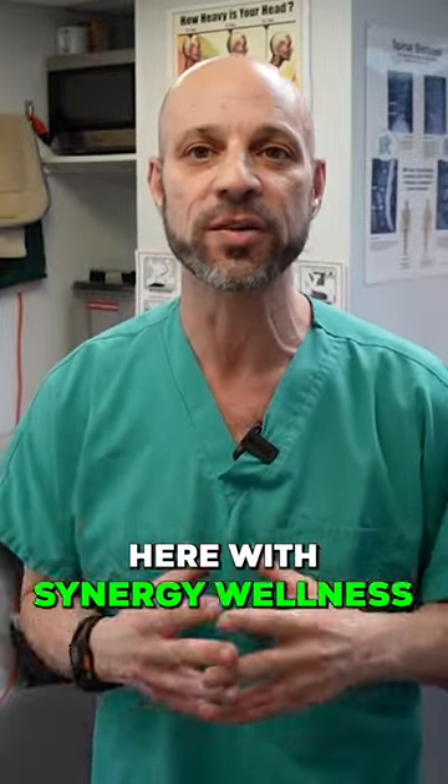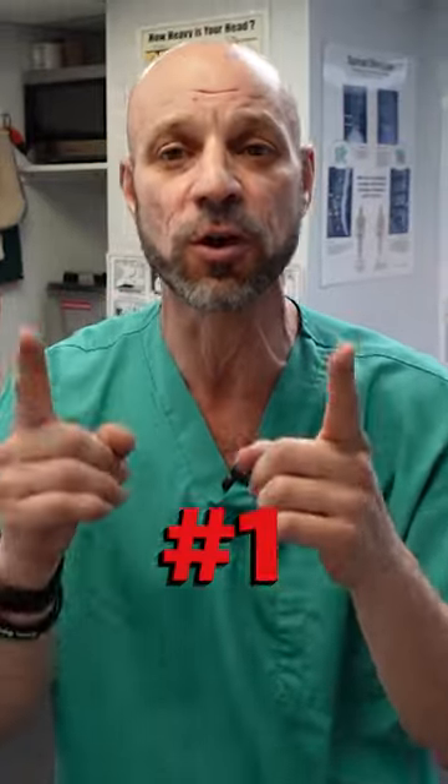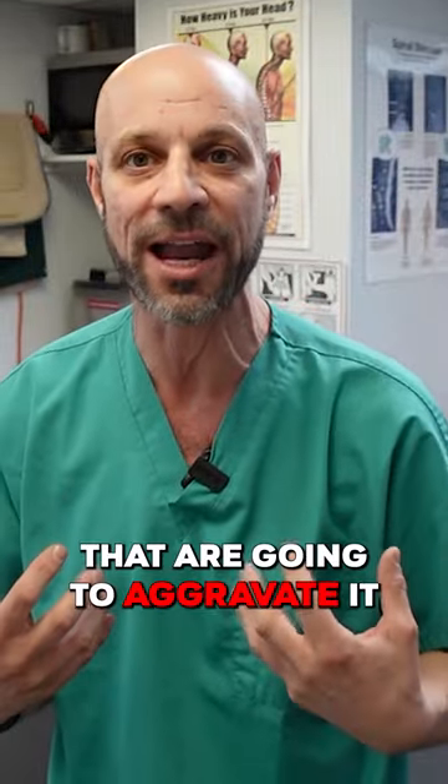Hi everyone, Dr. David Kahl here with Synergy Wellness in New York City to give you guys a couple of tips. First, don't do the things that aggravate your costochondritis, like driving or using your arms and lifting things that are going to aggravate it.